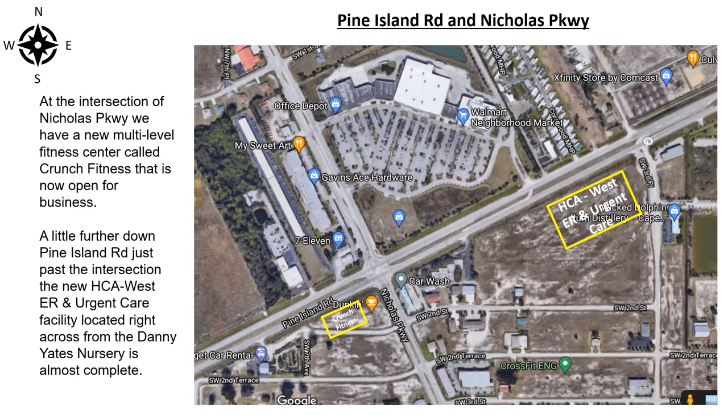At the intersection of Nichols Parkway, we have a new multi-level fitness center called Crunch Fitness that is now open for business. A little further down Pine Island Road, just past the intersection, the new HCA West ER and urgent care facility located right across from Danny H Nursery is also almost complete.